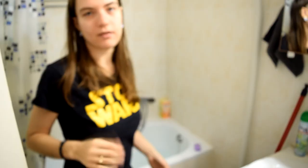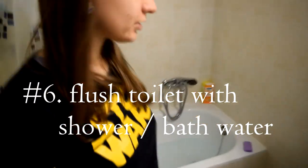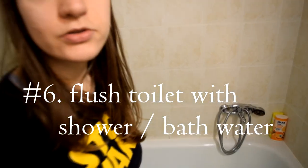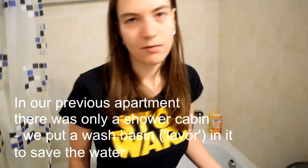Another thing we do — and this might sound kind of weird — we collect all of our shower or bath water, and then we use it to flush the toilet, just as a way to save water. And when my sister came to visit...